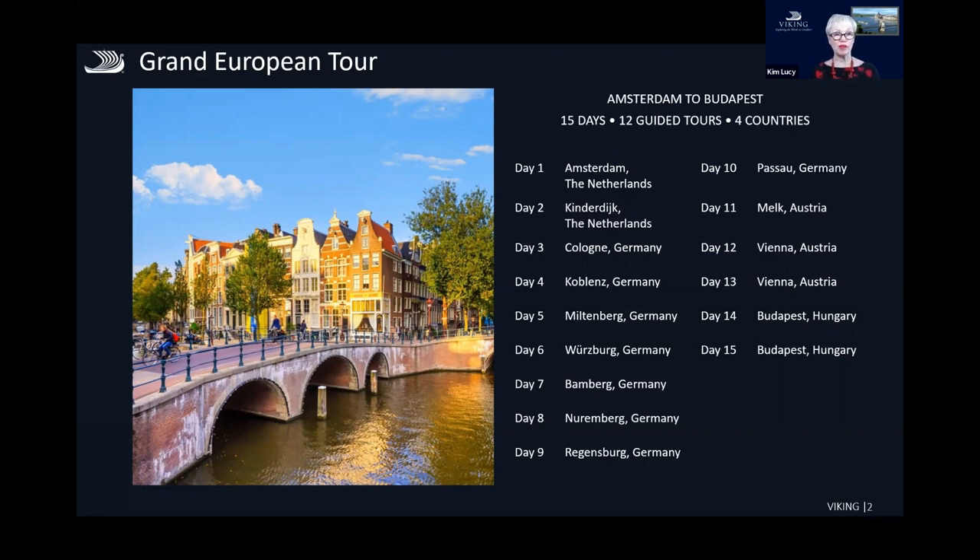15 days, we include 12 guided tours and we visit four different countries. What I love about this itinerary is you get these iconic cities like Amsterdam, but you also get some of the little medieval towns as well as the castles and the palaces, and you get to try the wine and the food. There are actually three different rivers — the Main, the Rhine, and the Danube — that we travel through.